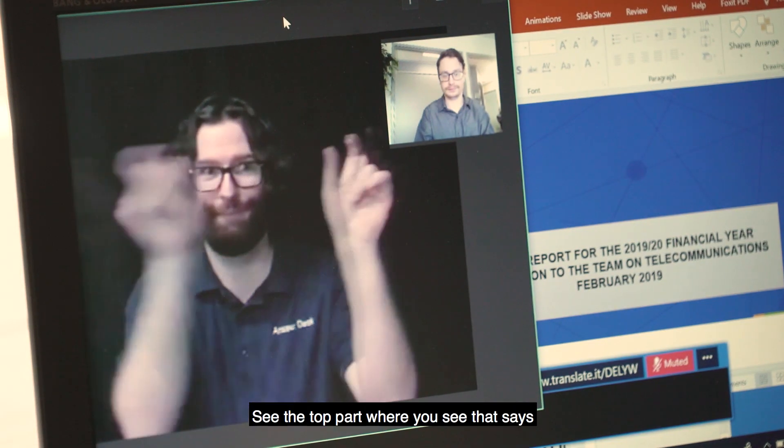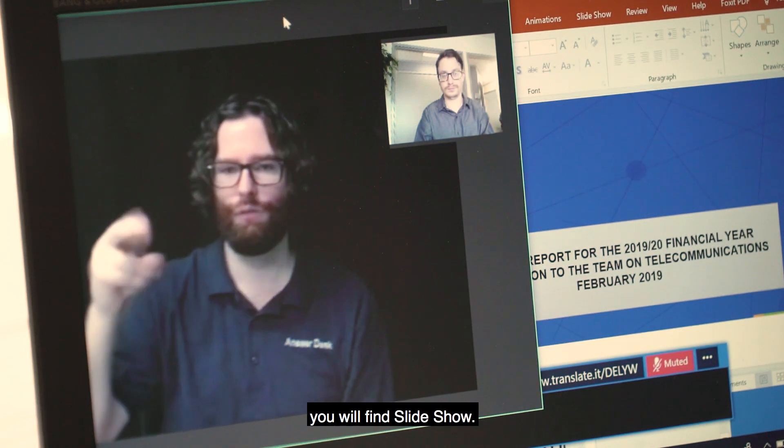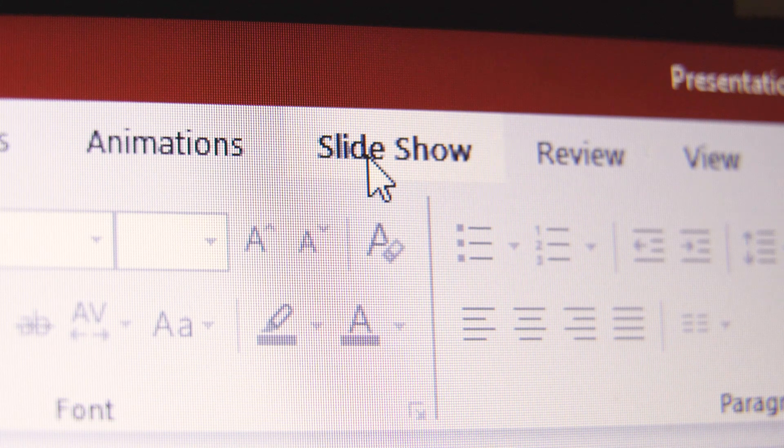See the top part where it says File, Home, Insert, and next to it you will find Slideshow. Click on it. Patrick expands the subtitle settings drop-down.